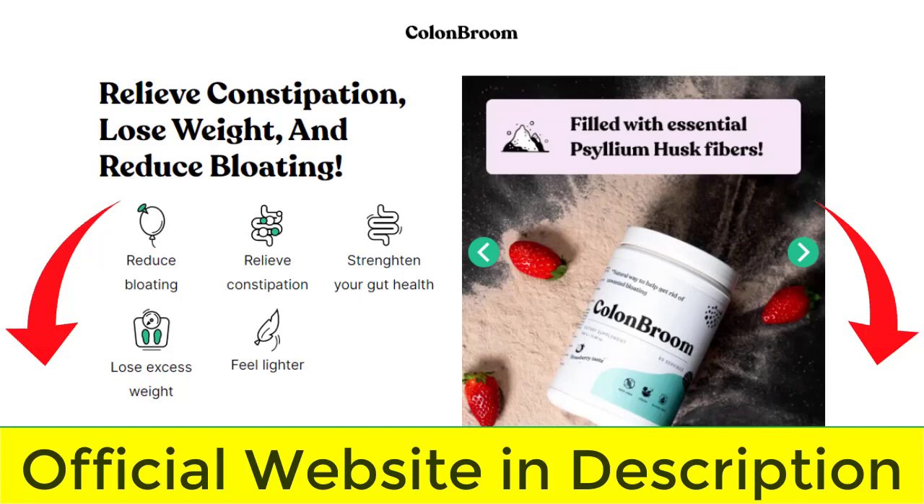Hello friends, I'm Amy. And today I'm going to tell you everything you need to know about Colon Broom before you actually buy this product. I also have two very important warnings, so pay close attention to what I have to tell you.